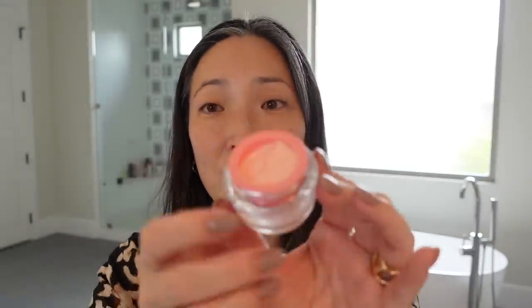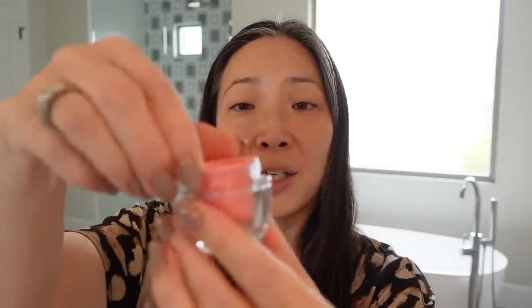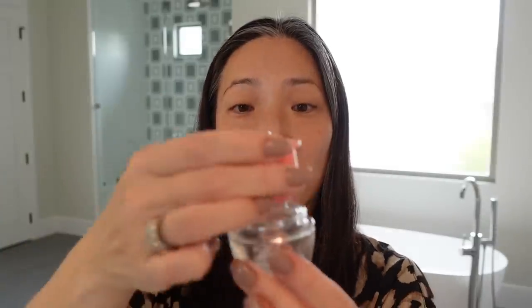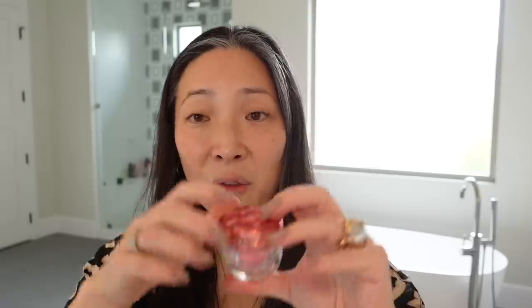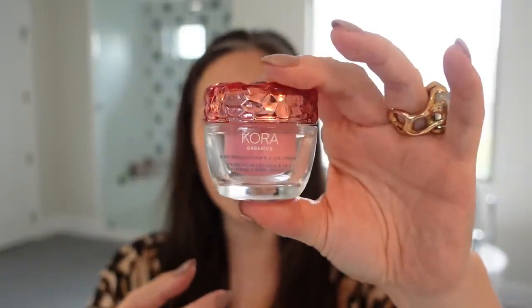I did want to point out that not only is this jar so pretty — look at that top — but it's refillable. It has one of those jar-inside-of-jar packages, so you twist it to undo it and you can just buy the refill, sit it back in, and twist it to lock it in place. I think that's incredible. The price on the eye cream is $54 for the whole thing, and then the refill is $44. It's been available now for about a week, and it is definitely available at Sephora.